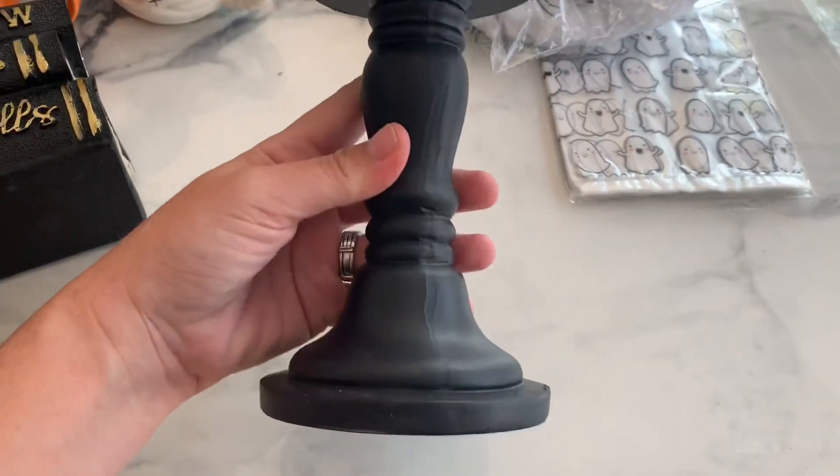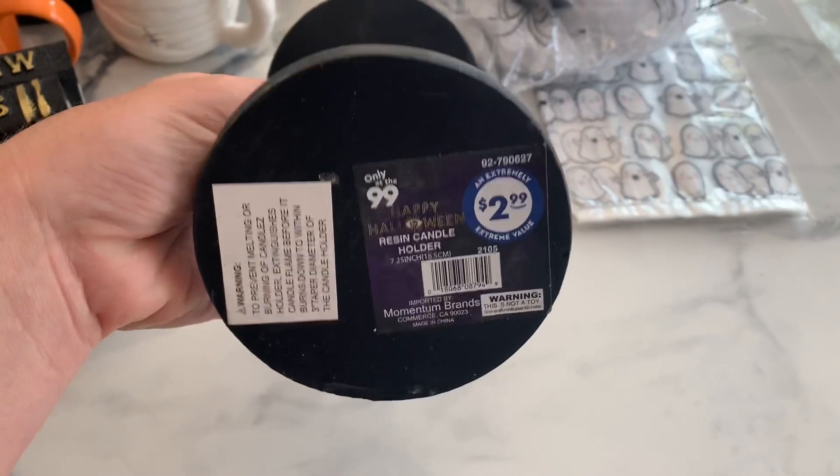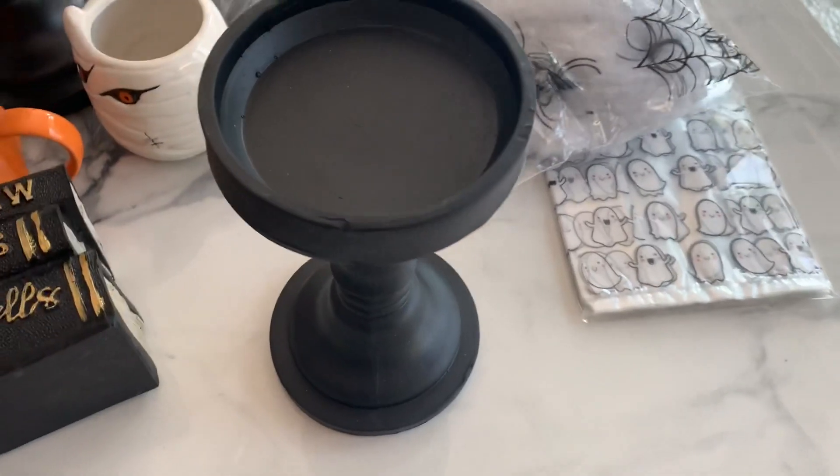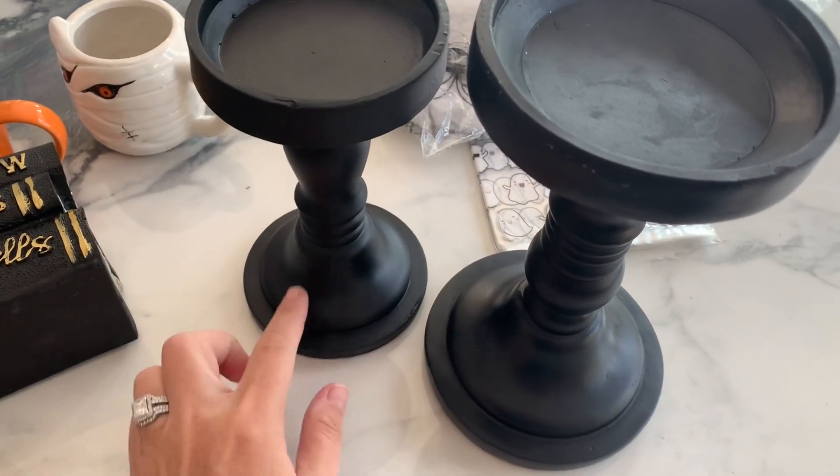Then they have these little candlestick holders. You can feel they're pretty heavy. Only $2.99 — that's for the shorter one. And then there's one that's a little bit taller and bigger for $3.99. Great deal on those. Anything at like home goods and stuff would automatically be like $5.99.